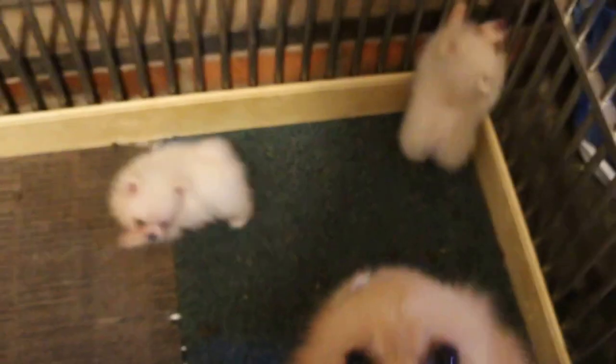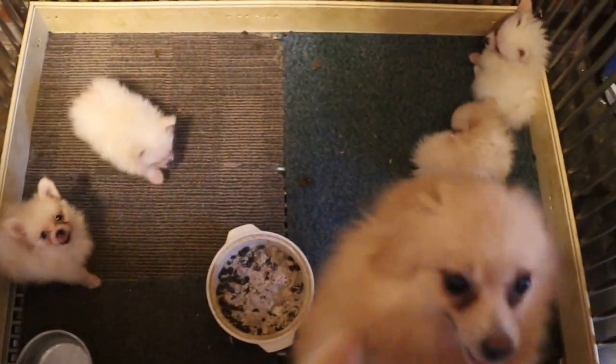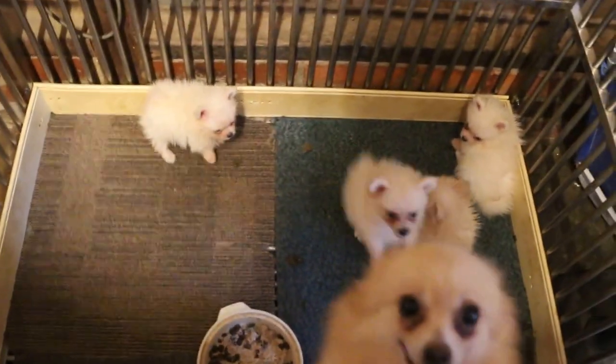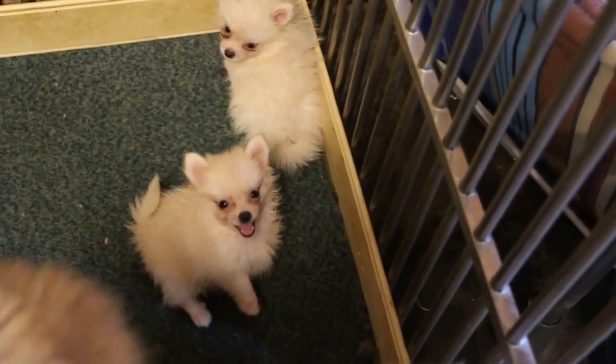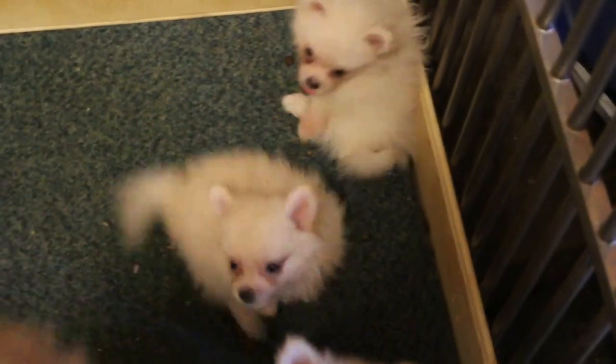About six to eight weeks old already. This one is going to take one step already. You can see the cream and the white and cream — two cream, two white. You can see how beautiful they look.